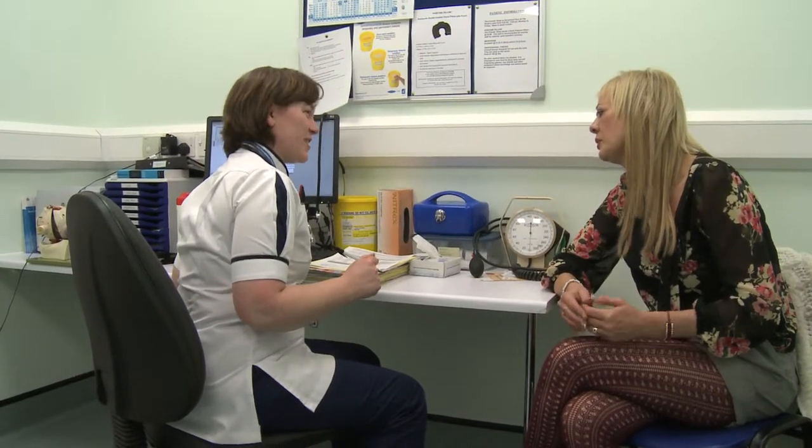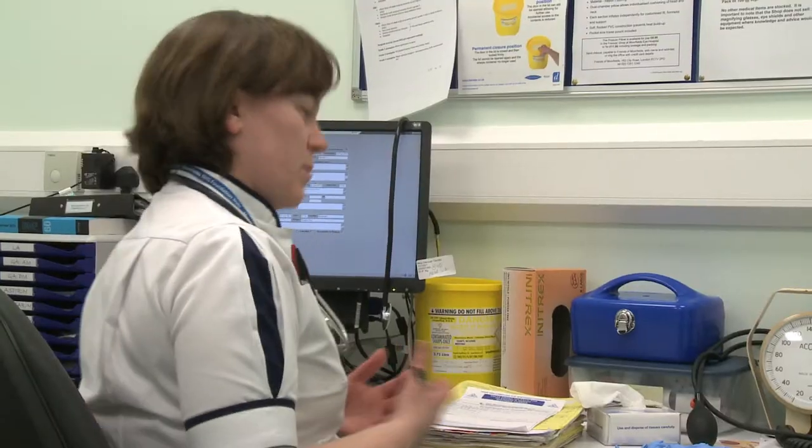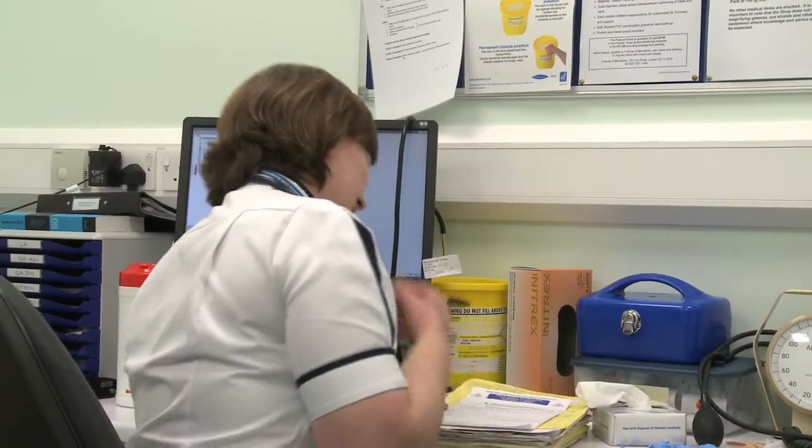You should also tell your nurse or doctor about any medication you are currently taking, as you may need to stop taking it for a while before the operation. Patients should avoid blood-thinning drugs.